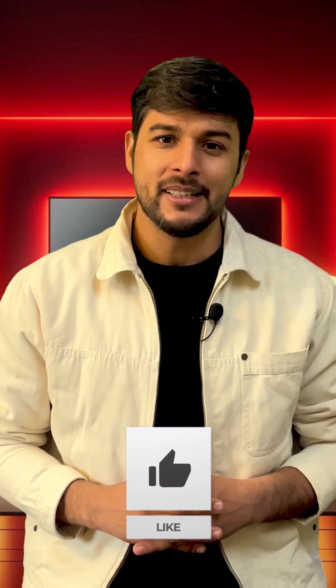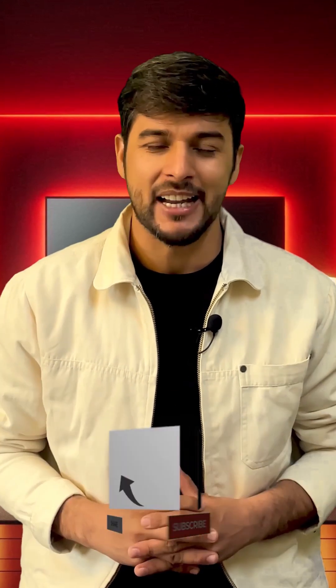So what do you think about Photoshop on your mobile? Are you excited to try it? Let me know in the comments and don't forget to like this video and subscribe for more awesome tech updates.